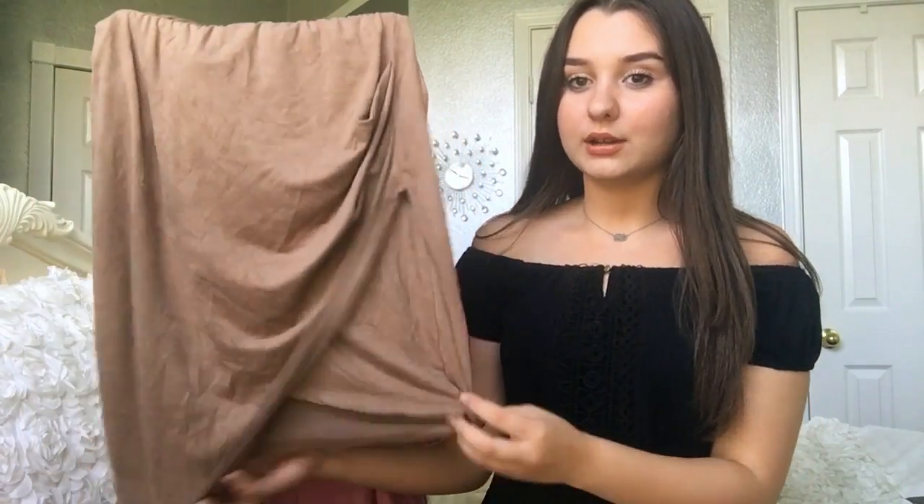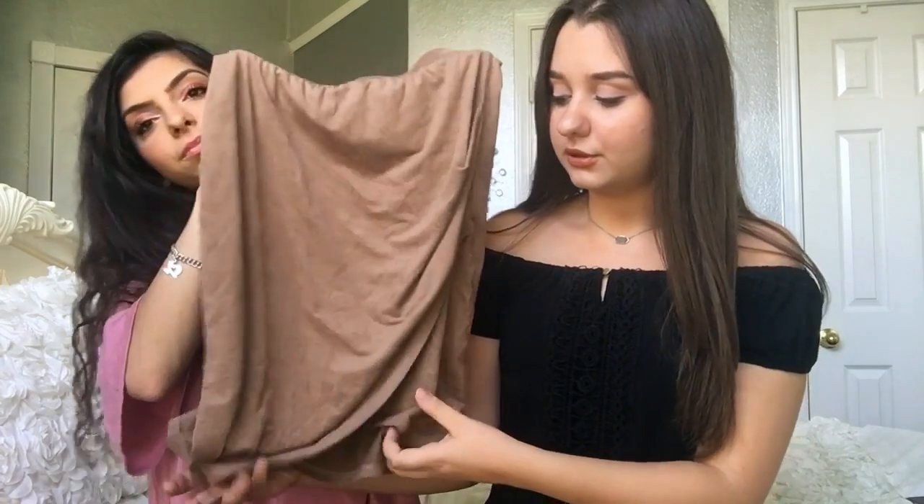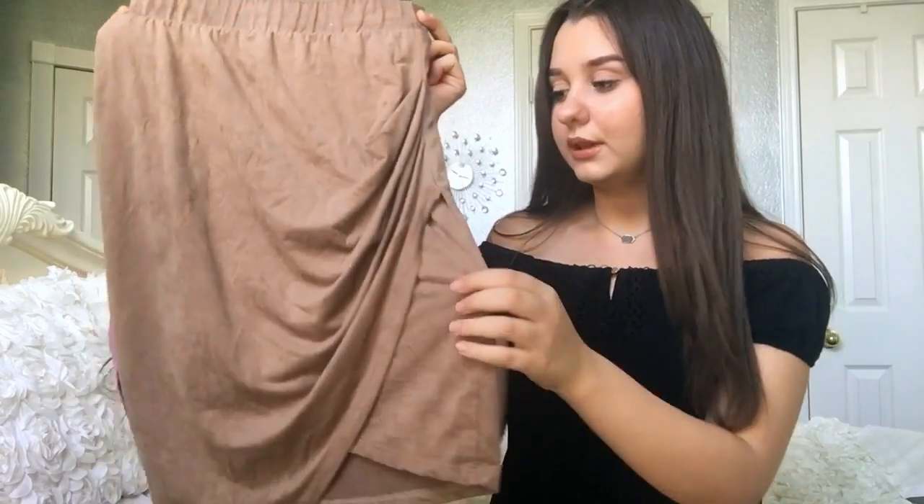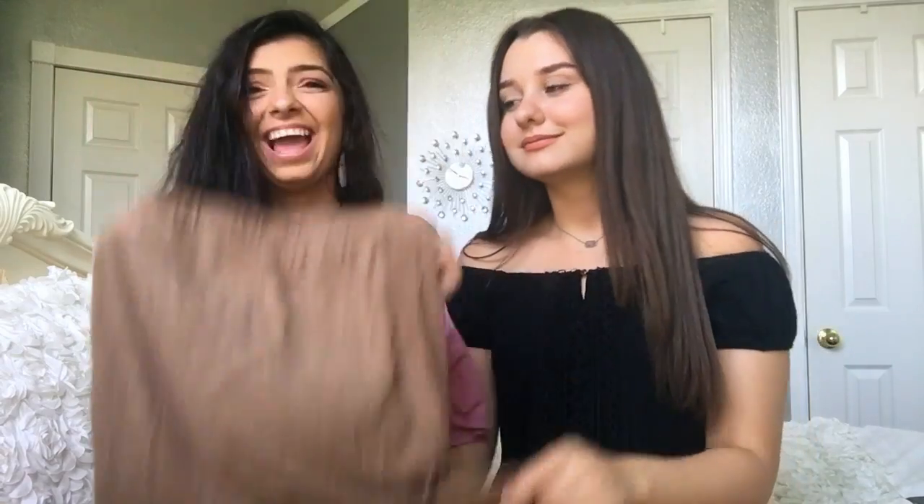The next item is a skirt, and this skirt is to die for. It's nude and it criss-crosses at the bottom so it looks like one piece is longer than the other. It's so cute in the back. It's that flowy, swing material — similar to the olive green dress. I got it at Charlotte Russe too, so y'all should definitely check out Charlotte Russe.